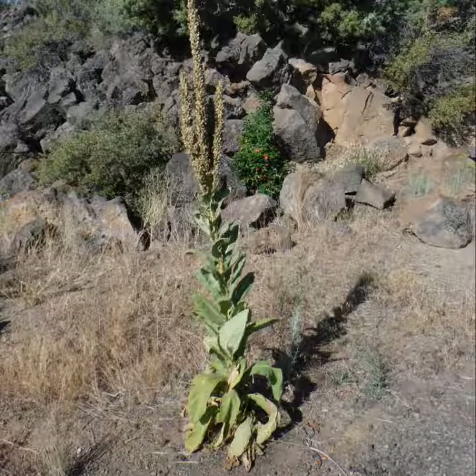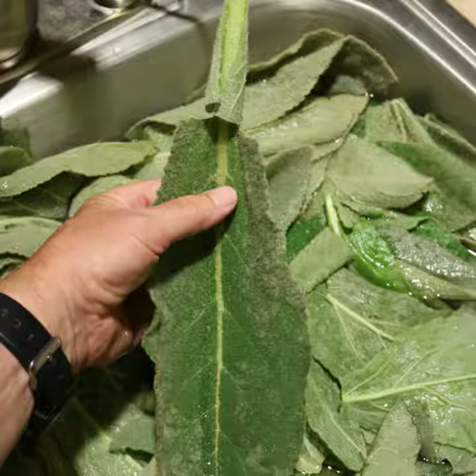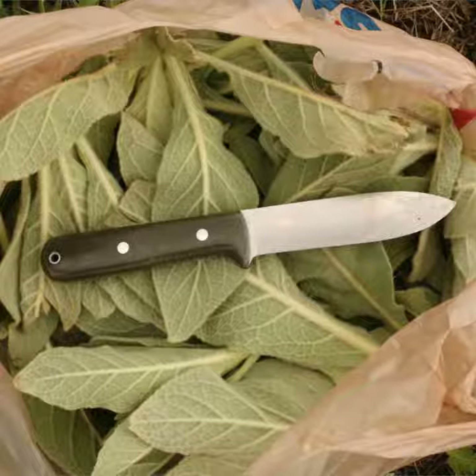Mullein is a velvety soft biennial plant. When it's in its second year, mullein has an erectile flowering spike that can reach nearly 8 feet. The leaves and flowers of mullein are anti-inflammatory, antiseptic, anti-spasmodic, and a bunch of other qualities. It's also commonly referred to as cowboy toilet paper.